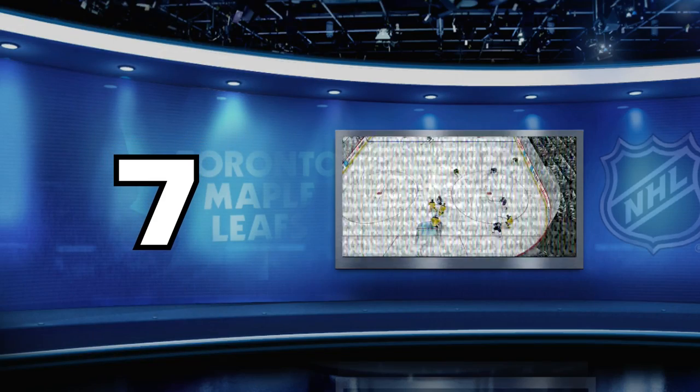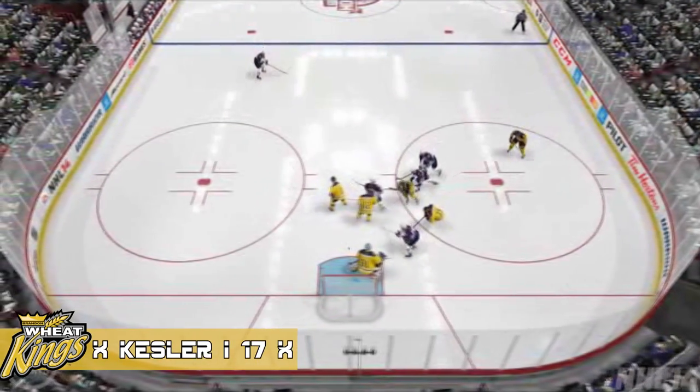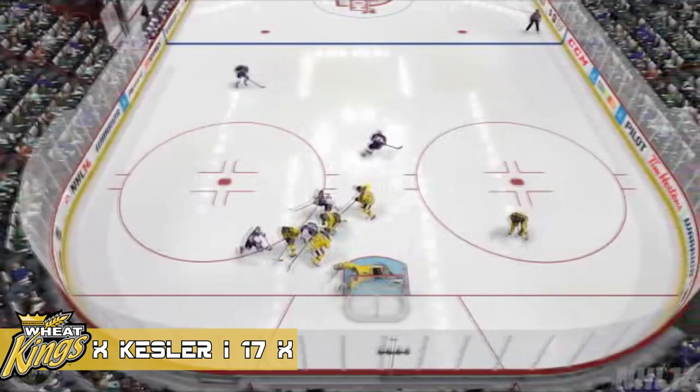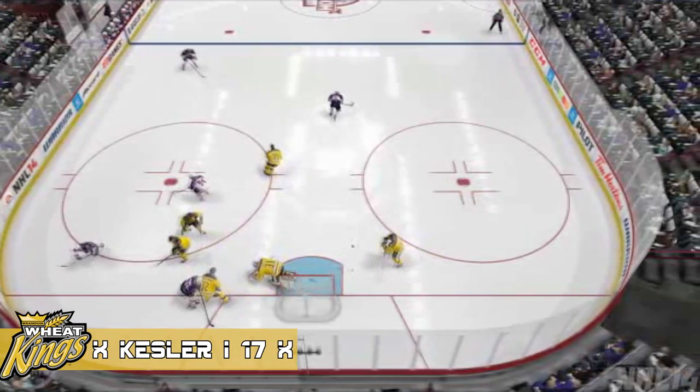Number 7, we have Kessler, CHL, with a beautiful save here. Should be a for sure goal. But nope, not anymore. Got quite a few goalie highlights this week — it's the week of the goalies.